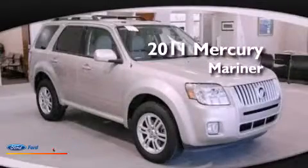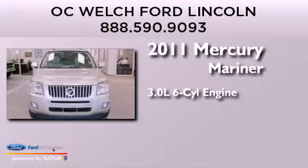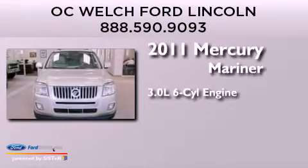This is a 2011 Mercury Mariner. It has a 3.0-liter six-cylinder engine and an automatic transmission.